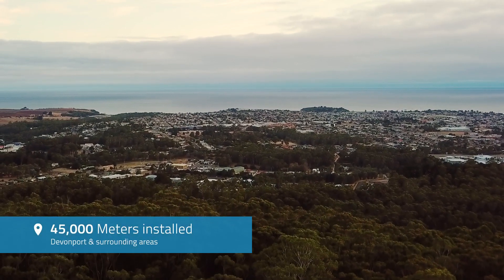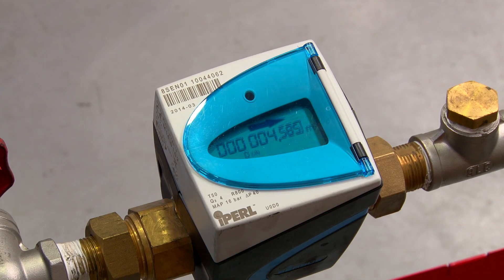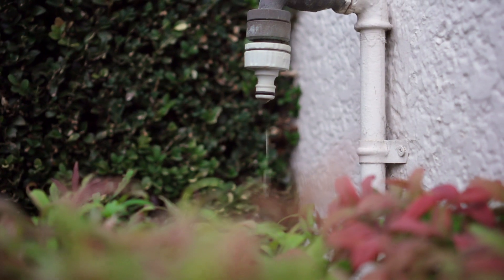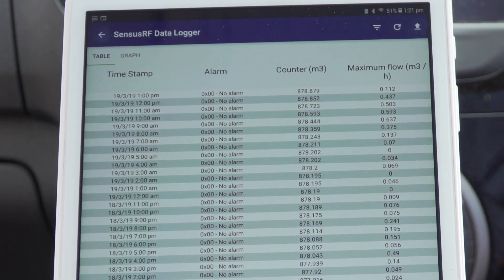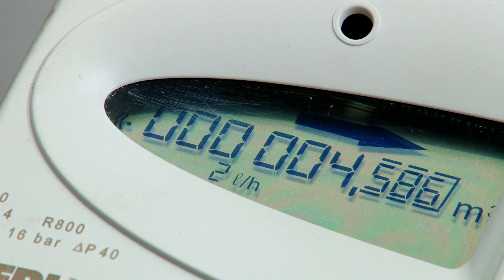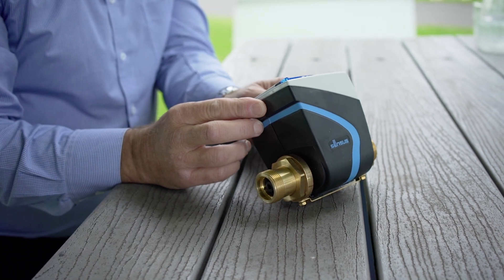We started a process of rolling out 45,000 meters. Our board directed us to replace meters older than 2011. With old mechanical meters they wear over time and become slower, whereas a static meter is the same all the way through — linear. We wanted a meter that would pick up low flows, had a good battery life, a logging function, a digital display, and was the same length so it could fit in the same spot. That meant we could swap them over in most cases and have a fixed area network system set up for the future.